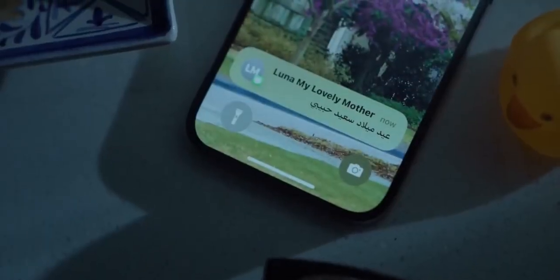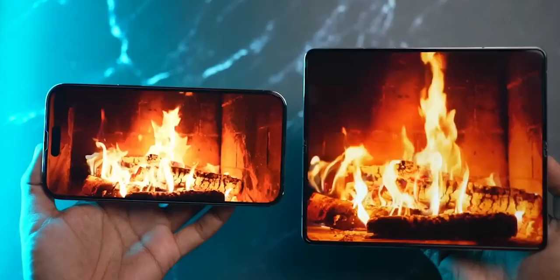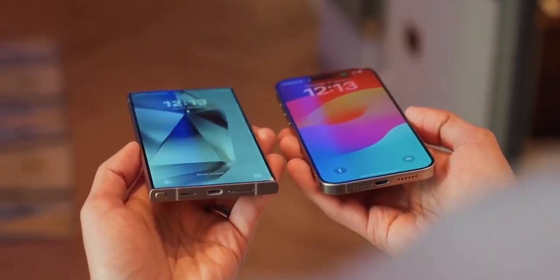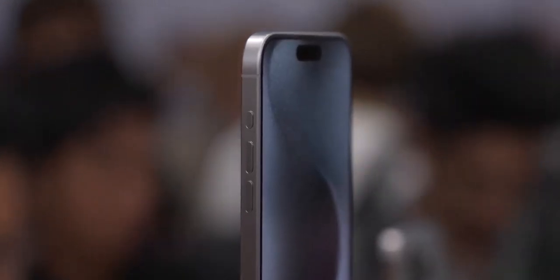So there you have it — the iPhone 16 series is shaping up to be a game changer with its design tweaks, powerful performance, and impressive camera upgrades. If you're as excited as we are, make sure to hit that like button, subscribe, and ring the bell to stay updated with all the latest leaks and rumors. Let us know in the comments which feature you're most excited about. Thanks for watching, and we'll see you in the next video.